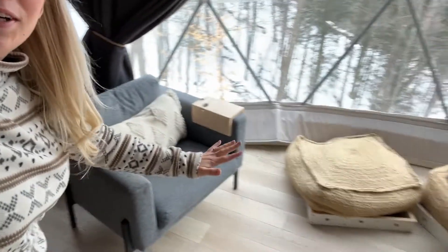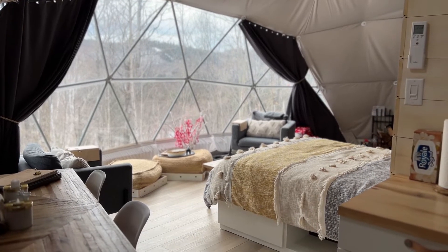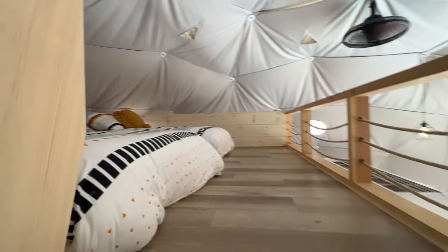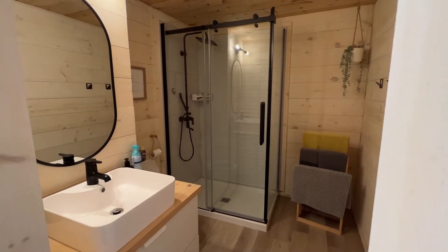Let's start off with a tour of this property. So this dome is fully equipped with a real kitchen, a dining area, and a lounge area right by the big windows. We have the bedroom. Upstairs there's a mezzanine with two other beds, and there's also a full bathroom in here with a shower, toilet, everything you need.